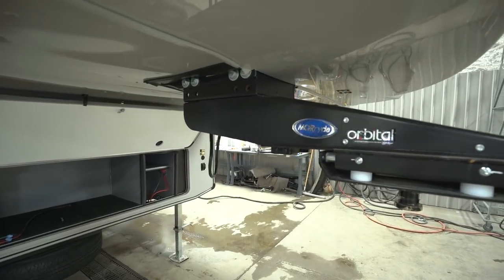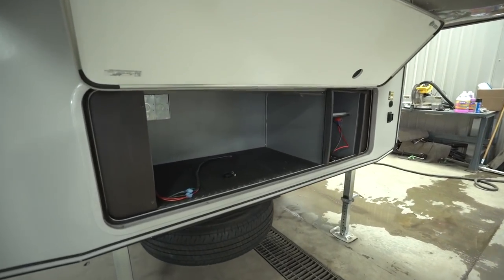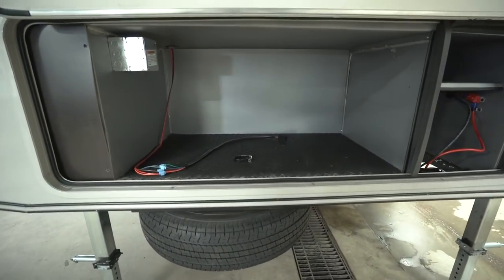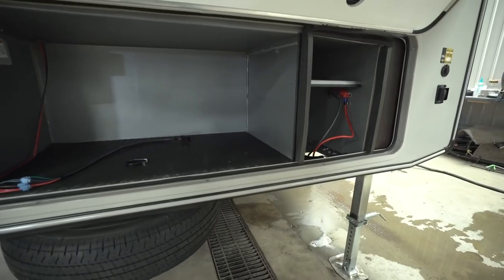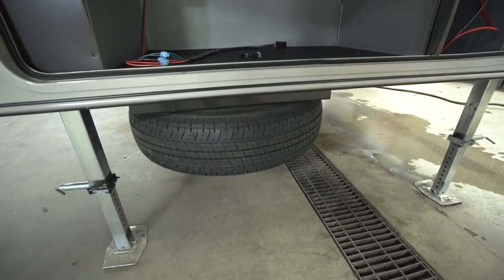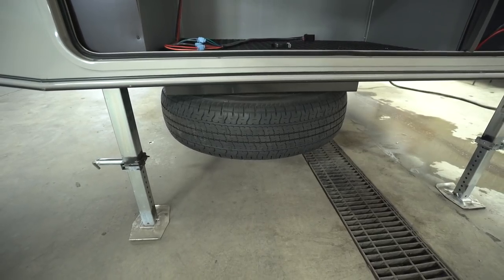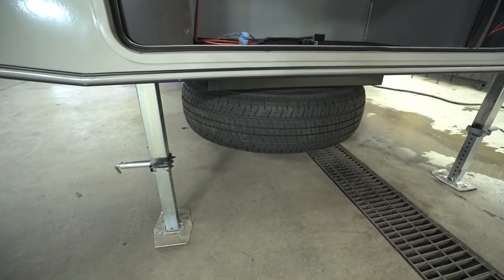Underneath the front cap you have some front storage with tread on the bottom for added grip. Over to the other side is a compartment for your battery. Down underneath is your spare tire, which is fairly easy to access — there's an insertion point for your tool on the side so you can quickly and easily lower it down.